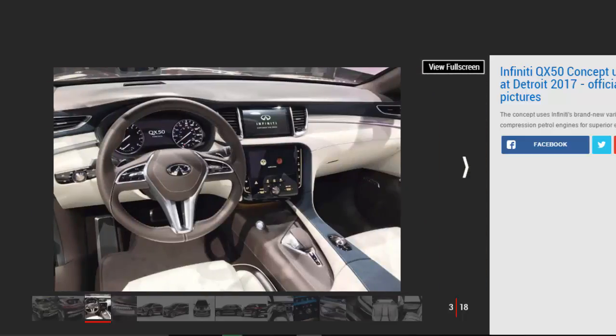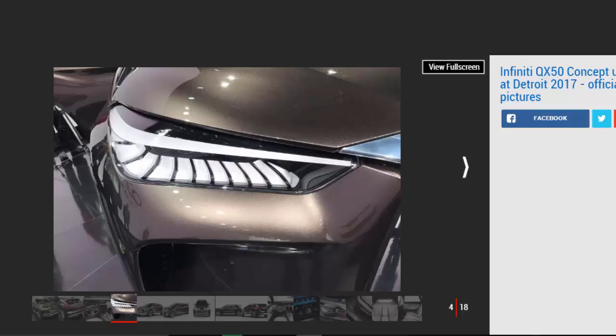Up front there's a big grille with an oversized Infiniti badge, flanked by sharp LED headlights and daytime running lights. The lower bumper features a skid plate and has LED lights at either side, while the long bonnet bulges upwards, hiding the brand's new variable compression turbo engine.